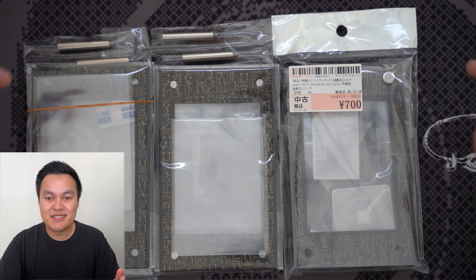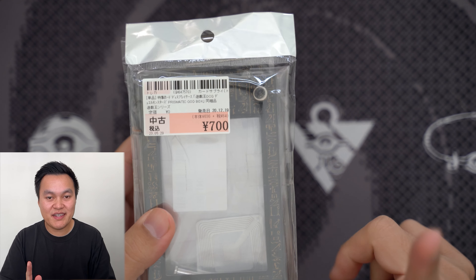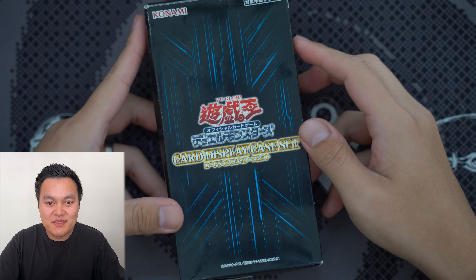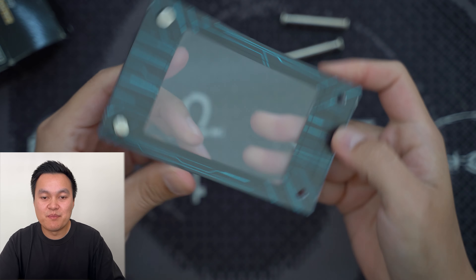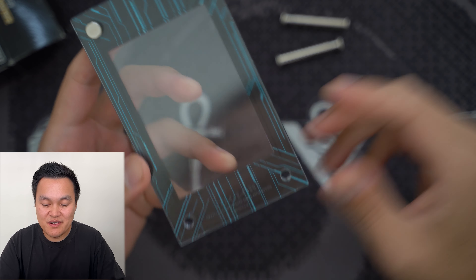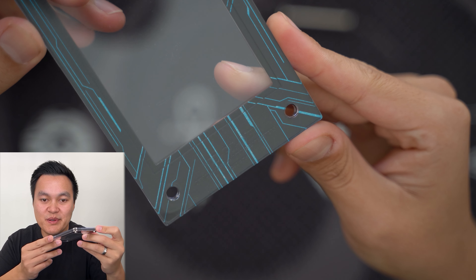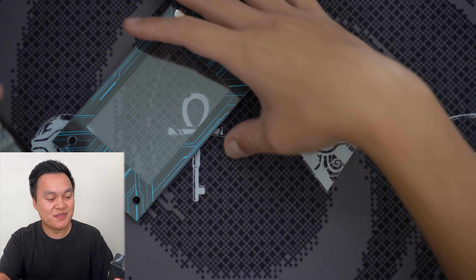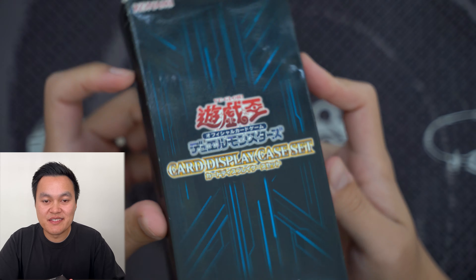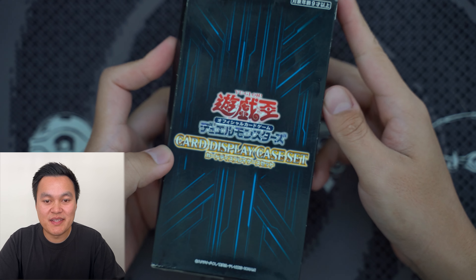I also found a complete sealed box of the card display case set — a set sold in the OCG by Konami. You get three blue cases with a Cyber Corp sort of digital design, and they come with all the accessories. These were 1,890 yen, about $20 for three cases in the box. I couldn't find any more of these on the trip, so I was definitely happy to pick them up.